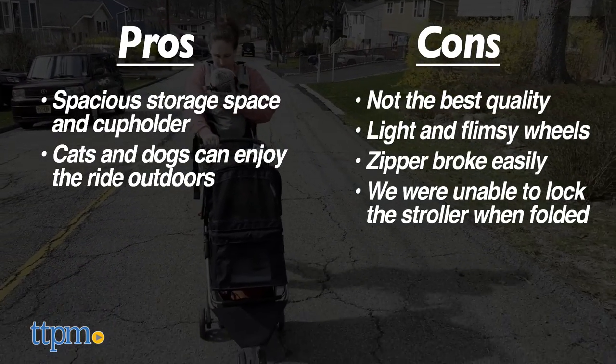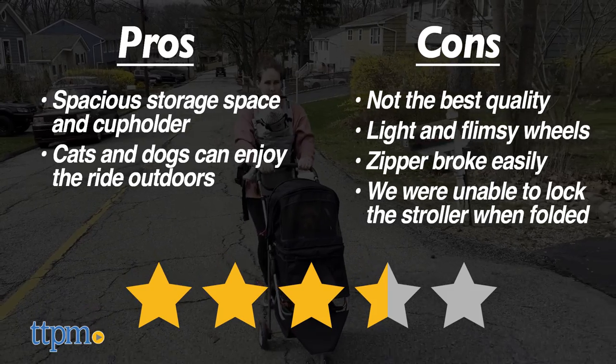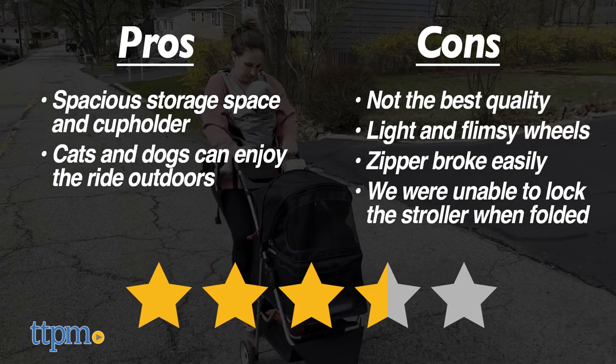Based on our experience, we give the Best Pet Three-Wheel Pet Stroller three and a half out of five stars. At least Lola had a good time. Thank you for watching — don't forget to subscribe for even more pet reviews.